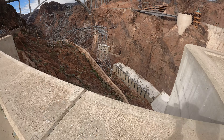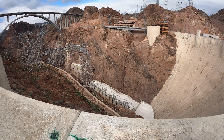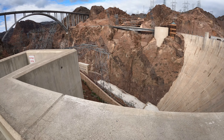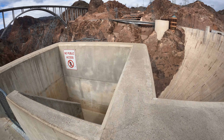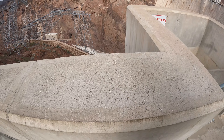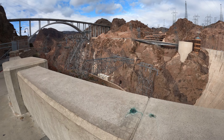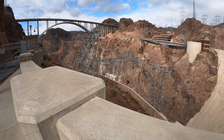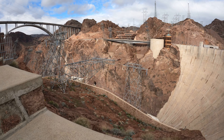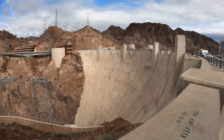I wonder how often they send people down here to catch the hats and sunglasses that have been dropped. No public access — you will be tempted by the dark side. It'd be so cool if we were allowed to actually explore this place, but I guess this is a start. So this is the downhill, or west side, of Hoover Dam.